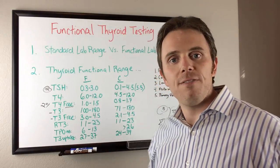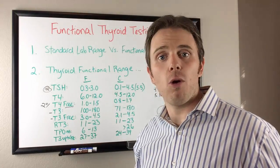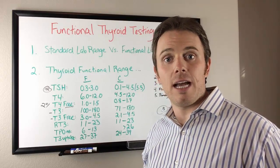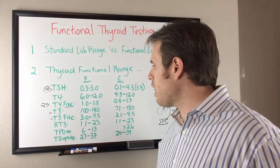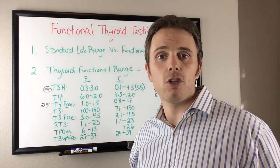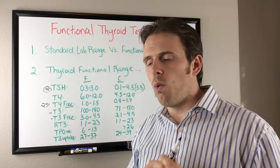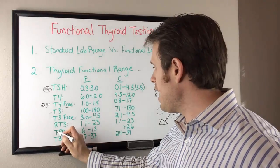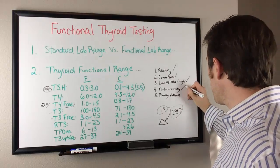Next, autoimmunity: 50 to 90% of thyroid issues — the research varies — are autoimmune. I have a thyroid issue myself, which is why I've become an expert in this category. Thyroid antibodies are very important to look at because if we have an autoimmune process driven by gluten, blood sugar issues, or infections, it won't matter what you do — you probably won't get better until that's addressed. Looking at thyroid antibodies, TPO and thyroid binding globulin, is really important to rule out autoimmunity.